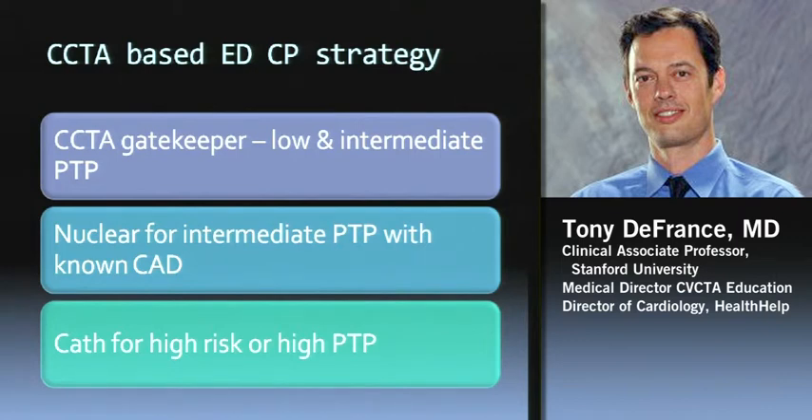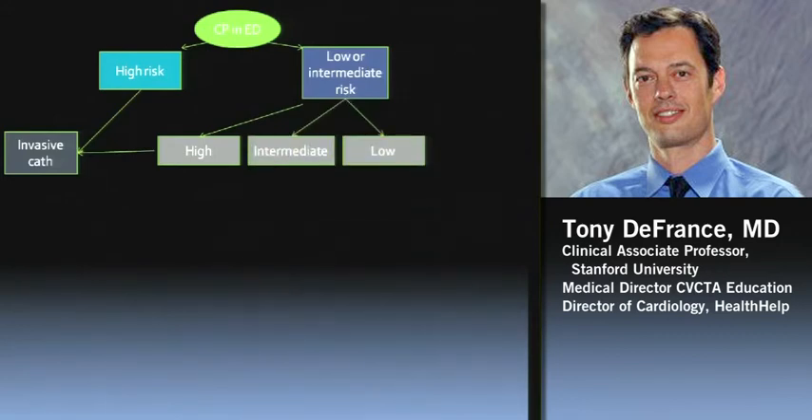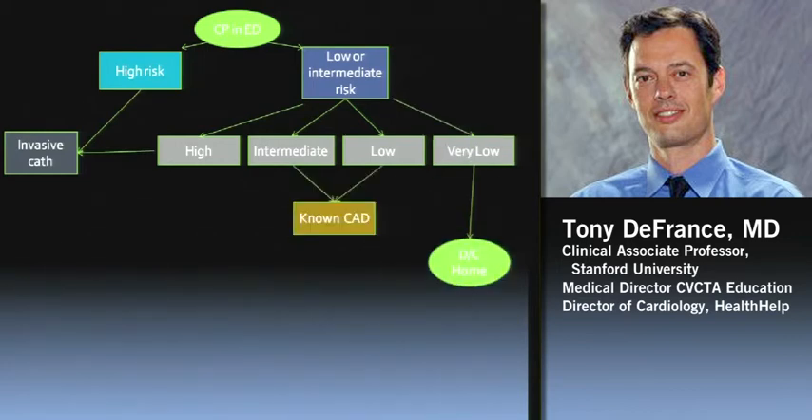Winding it up: a CT-based ED chest pain strategy is going to be a good gatekeeper for low and intermediate pre-test probability patients, with better efficiency, lower costs, and faster throughput. We may solve some of its Achilles' heels with perfusion or CT-FFR. Nuclear is not going away — when we have someone with intermediate or high probability who has known bad coronary disease, CT probably isn't the way to go because of tons of calcium. Cath is obviously for high risk or high pre-test probability. Maybe the algorithm will look like this: high risk goes to invasive cath, low/intermediate breaks into high intermediate — high pre-test goes to cath, very low hopefully goes home. Those with known coronary disease get shunted to myocardial perfusion imaging; those without get CT to find out if they have mild, moderate, or severe disease.